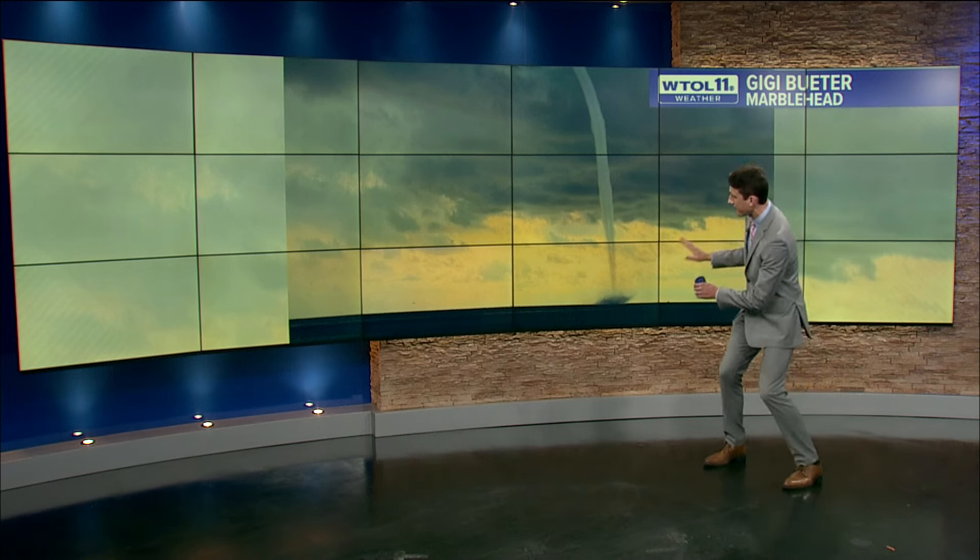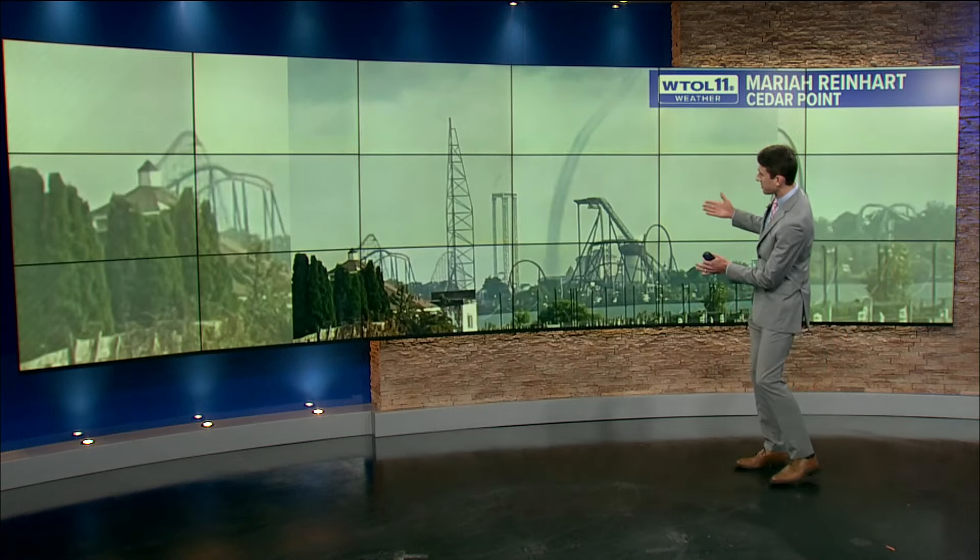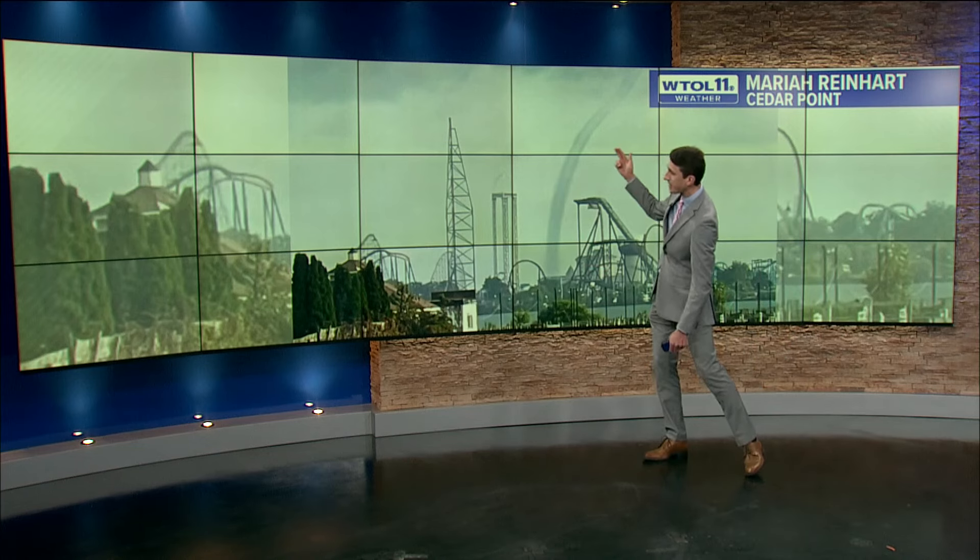But Gigi captured this one, and there is some of that spray kicking up due to the strong wind speeds associated with the water spout. In another photo, you can see some of those Cedar Point roller coasters in the foreground, and there is that cloud-to-water connection of the water spout. Another great photo.